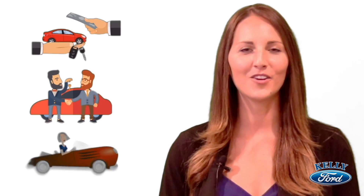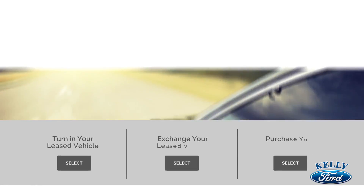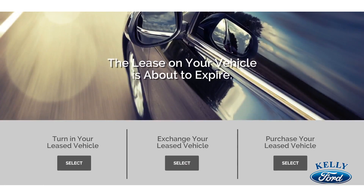And finally, if you love the vehicle you're currently in, you can purchase it outright. Select the option that best fits your needs and a lease expert will help you walk through the necessary steps. We'll make it quick, easy, and maybe even fun.